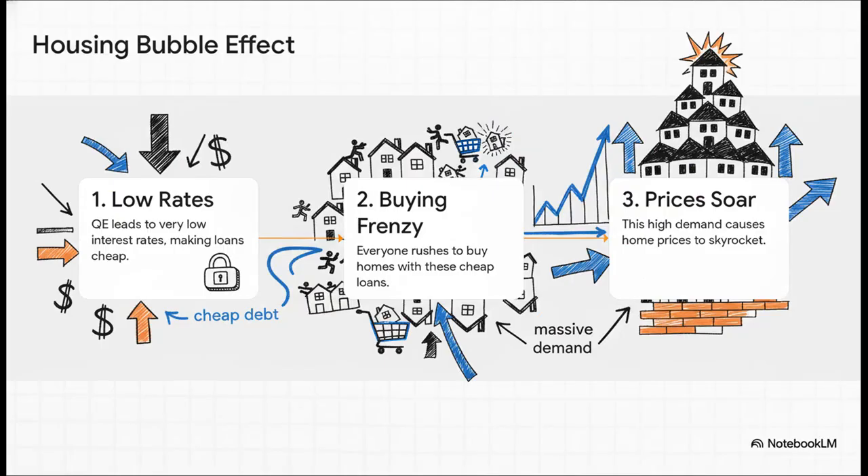Let's focus on the housing market to see this domino effect up close. First domino: QE pushes interest rates to rock-bottom levels, which makes mortgages incredibly cheap. Second domino: with access to all this cheap debt, everybody rushes out to buy homes, creating a total buying frenzy. Third domino: this massive surge in demand collides with a limited supply of houses, which causes prices to just explode.